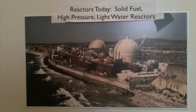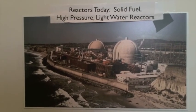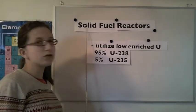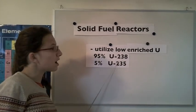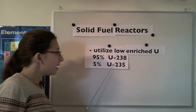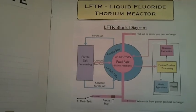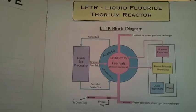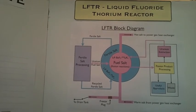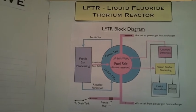Most commercial reactors today are solid fuel high pressure light water reactors. Solid fuel reactors utilize low enriched uranium, which is 95% uranium-238 and 5% uranium-235. The proposed next generation nuclear reactor is the LFTR — the liquid fluoride thorium reactor — and it uses liquid thorium as the fuel.